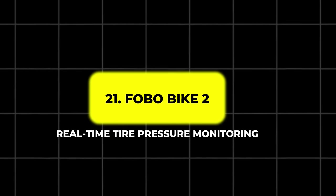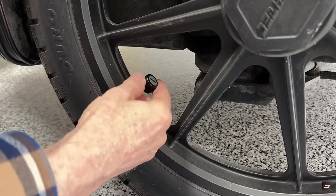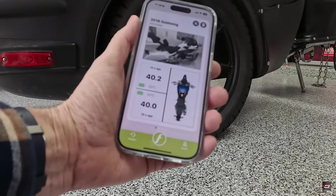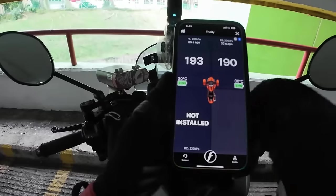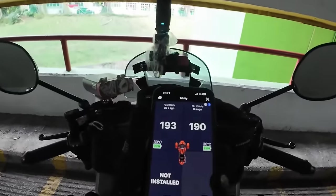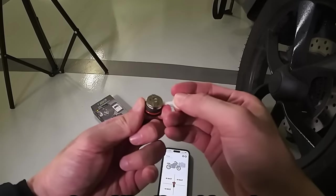21. FOBO Bike 2 – Real-Time Tire Pressure Monitoring. Maintaining proper tire pressure is crucial for safety and performance. The FOBO Bike 2 is a tire pressure monitoring system that syncs with your smartphone via Bluetooth, providing real-time tire pressure and temperature data for both your front and rear wheels. This easy-to-install system includes smart valve caps that alert you to low or high pressure, allowing you to make quick adjustments before your ride. The FOBO Bike 2 enhances safety and extends tire life without requiring any manual intervention, ensuring peace of mind for riders.